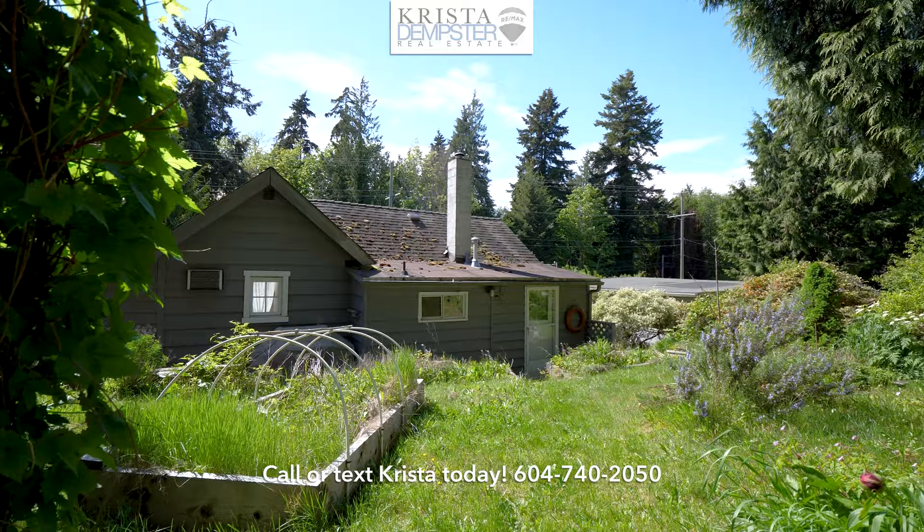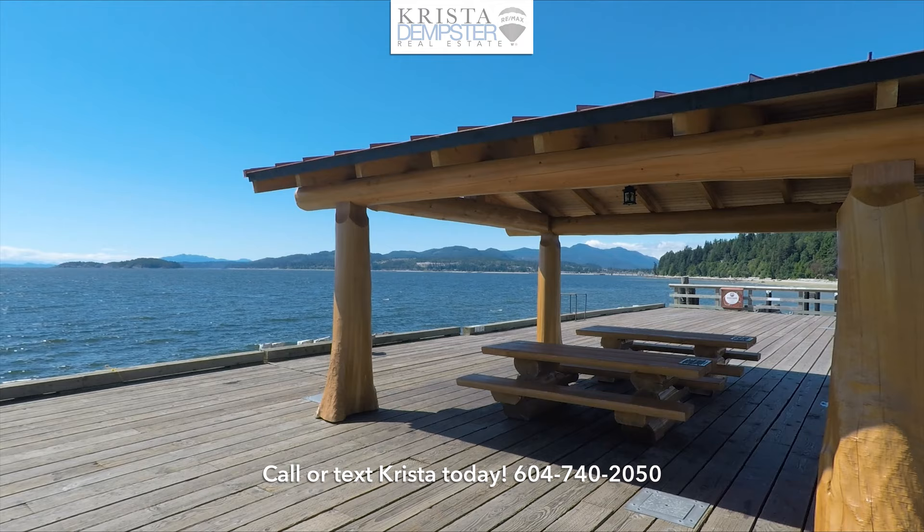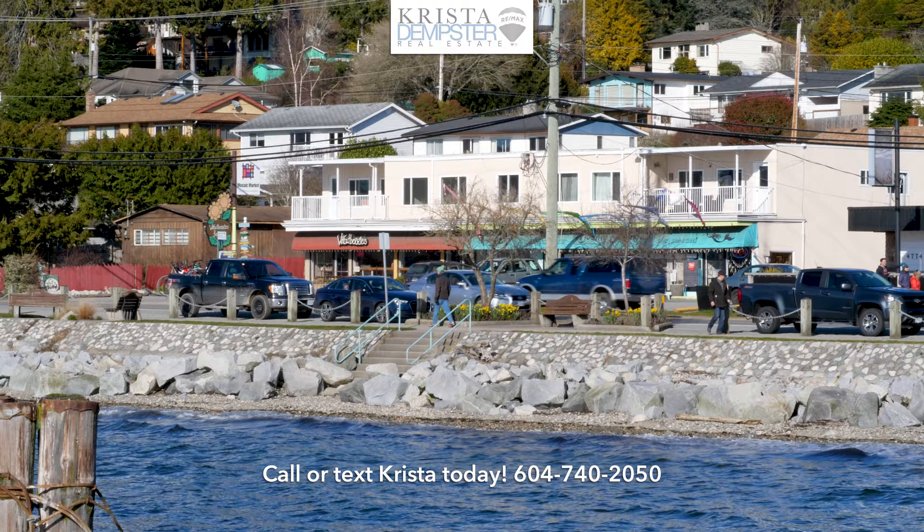You're walking distance to shopping and restaurants in Sechelt, and 350 meters down the road is a boat launch that also provides beach access. A short four-minute drive brings you to Davis Bay. In addition to shops and restaurants, the pebbled beach is a favourite summertime destination for swimming and walking the pier.